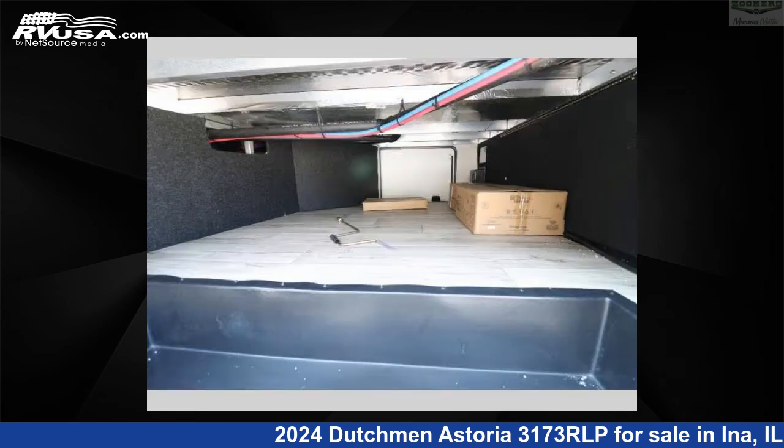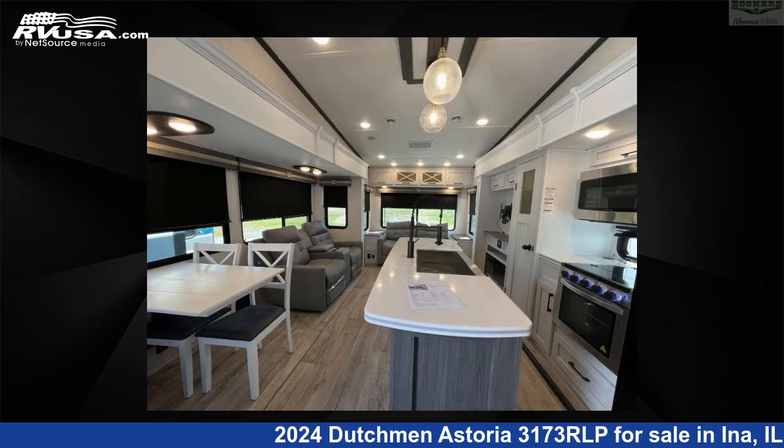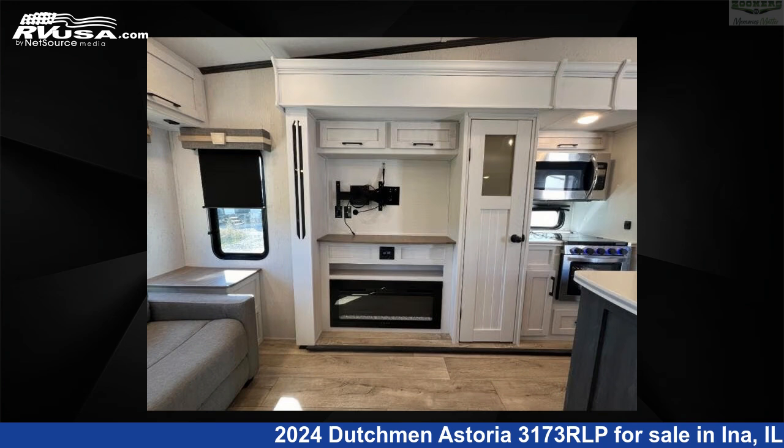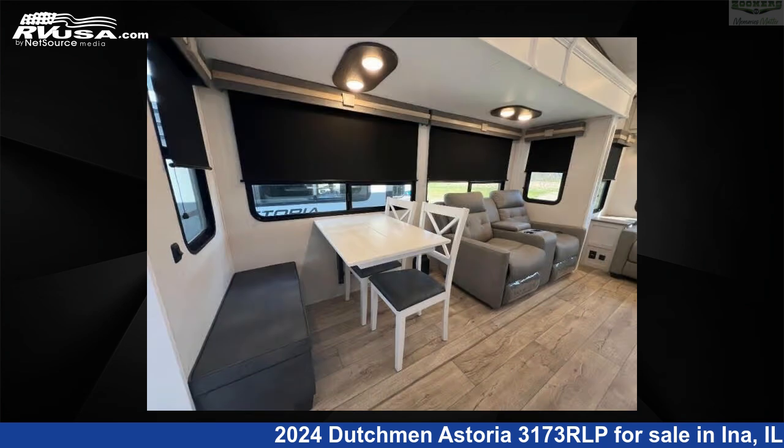This used Dutchman is 35 feet zero inches in length and features sleeps 4, slide-out, and 50 gallons fresh water capacity. The floor plan layout of this fifth wheel features front bedroom, kitchen island, rear living area.